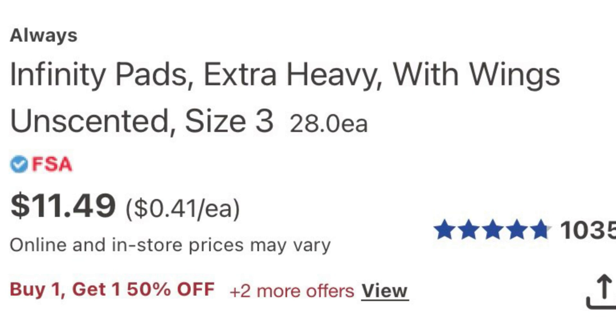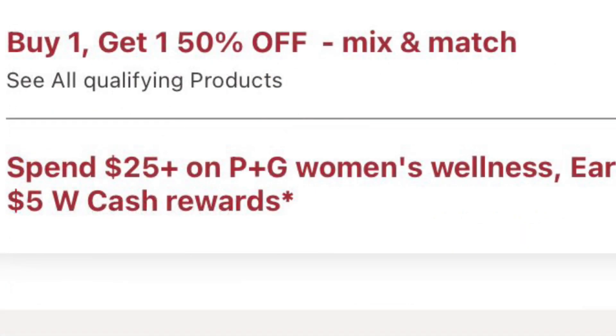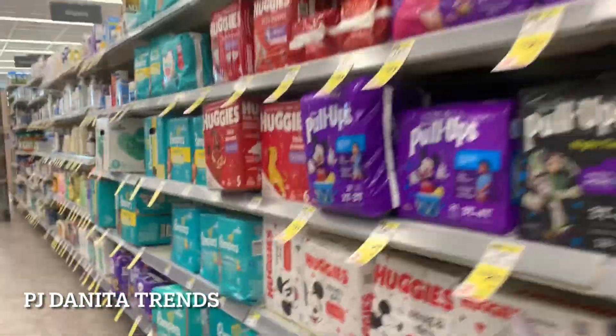If you see the blue circle with the check that says FSA in the Walgreens app, that lets you know the product is FSA or HSA eligible. The promotion this week is buy one, get one 50% off — you can mix and match — and there's a spend $25, earn $5 promotion.